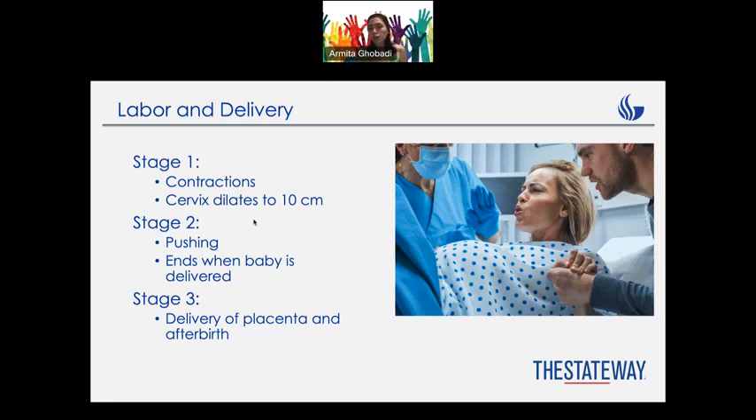Stage number three, which most of us might forget about, is the delivery of the placenta and afterbirth, because there are some things inside mom that need to come out as well. So the process has three different stages.